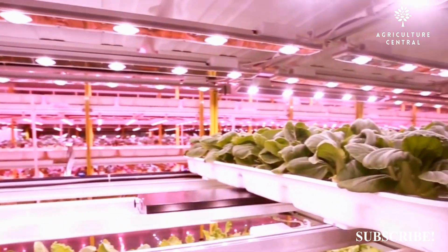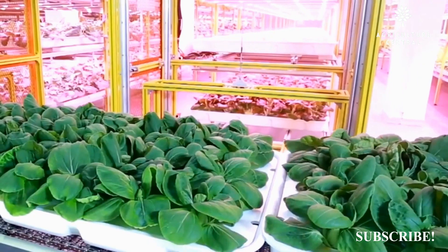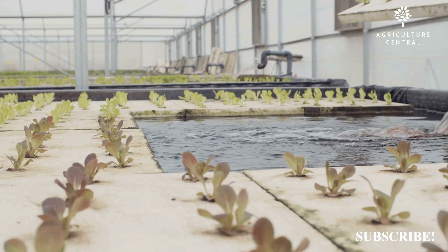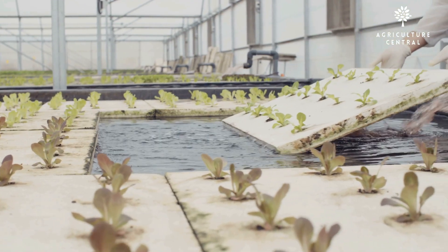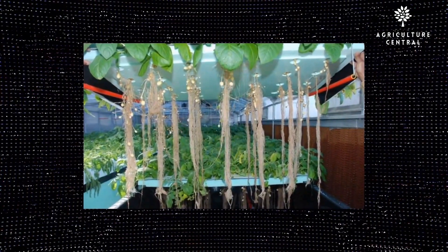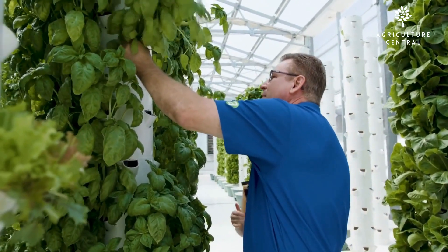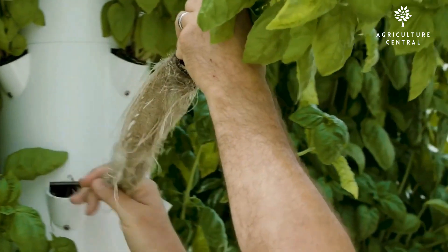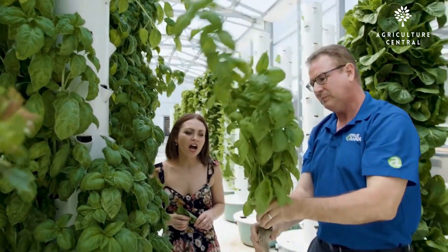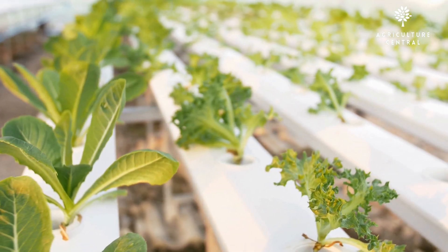Hydroponics allows plants to take up nutrients directly from the water solution, providing a more efficient way of delivering nutrients to plants compared to soil-based agriculture. Aeroponics allows for even greater nutrient efficiency, as the nutrient solution is misted directly onto the plant roots, providing a more direct route for the plants to access nutrients.